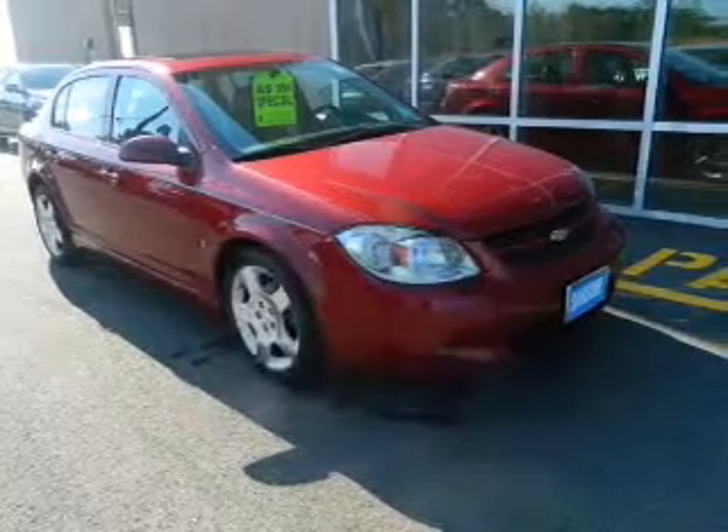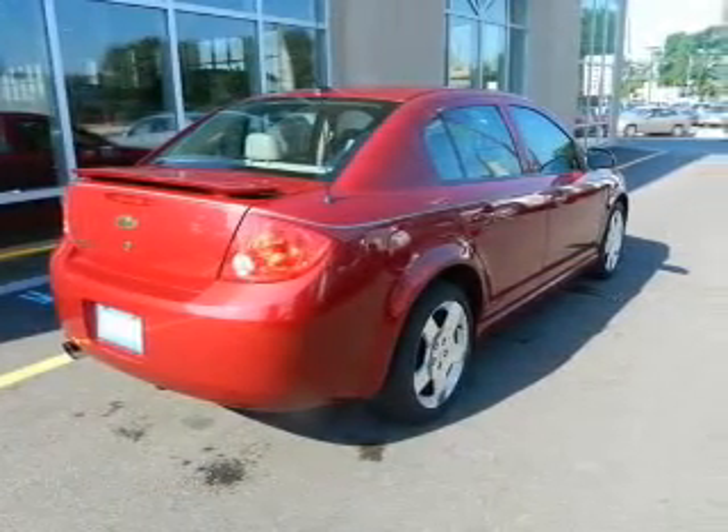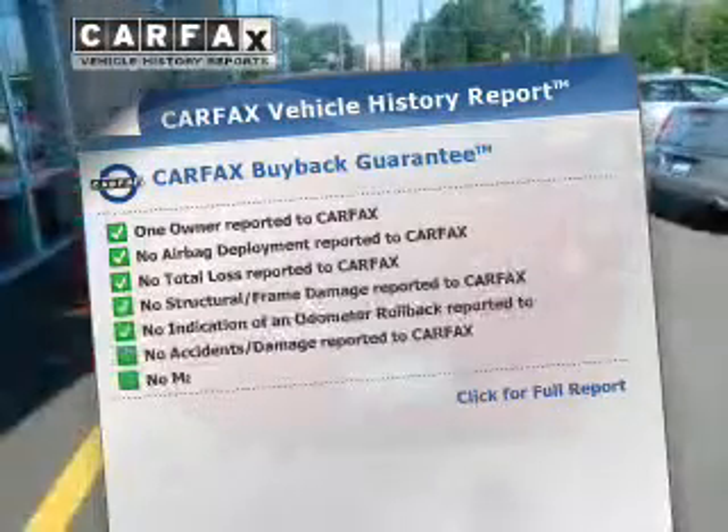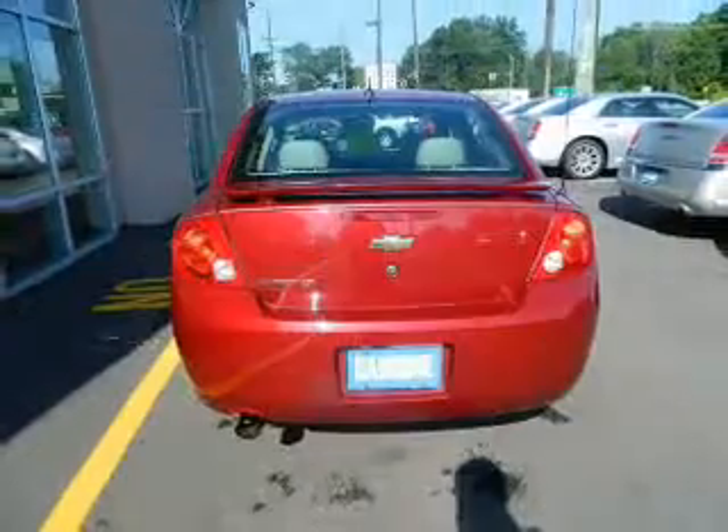The powertrain includes front-wheel drive with an efficient four-cylinder engine driven by an automatic transmission. Rest easy knowing this vehicle comes with a Carfax Vehicle History Report from Carfax, the most trusted provider of vehicle information.